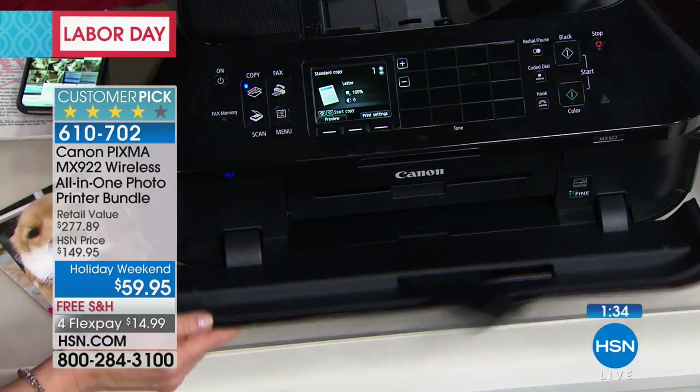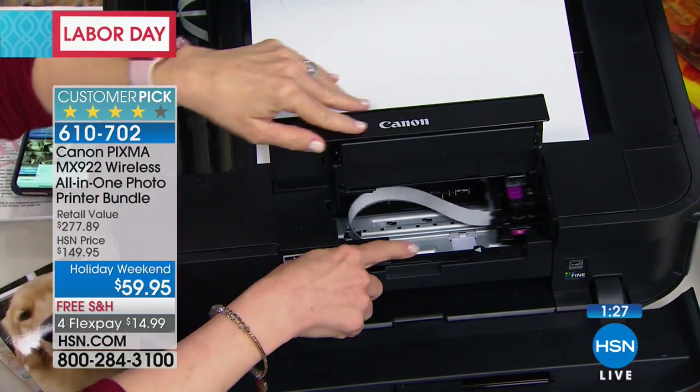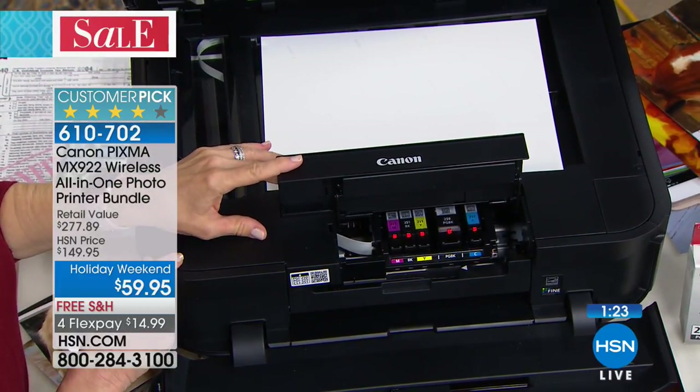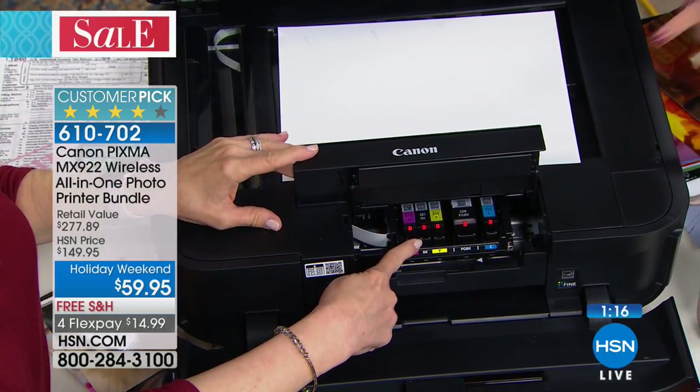A lot of us aren't printing out photos from our phone because it's kind of a hassle — you have to go to the copy store, the drug store, or transfer something on an SD card. Now you can print out the photos that you love on your phone from social media, from your phone camera, and enjoy that entire experience. Get them framed and share them.